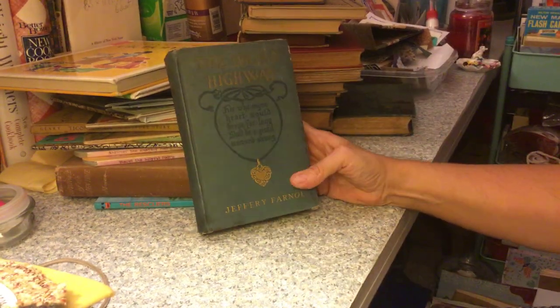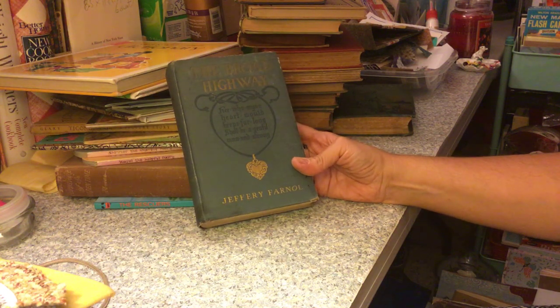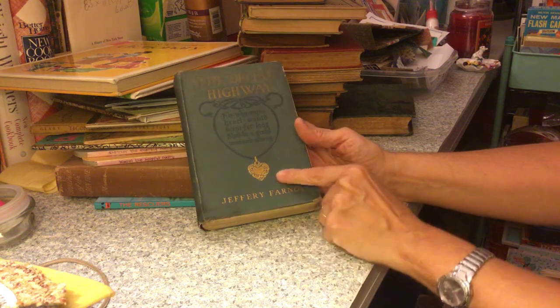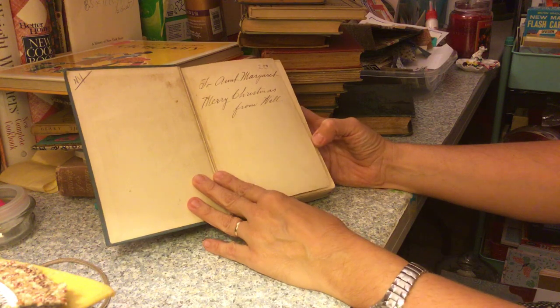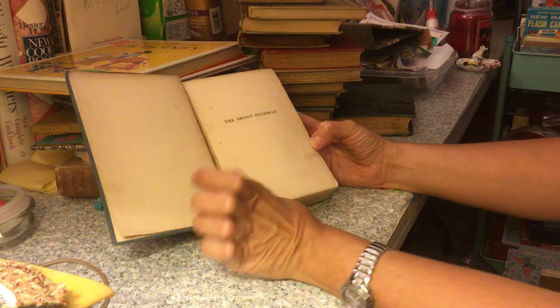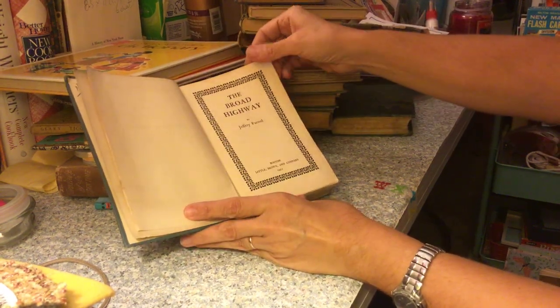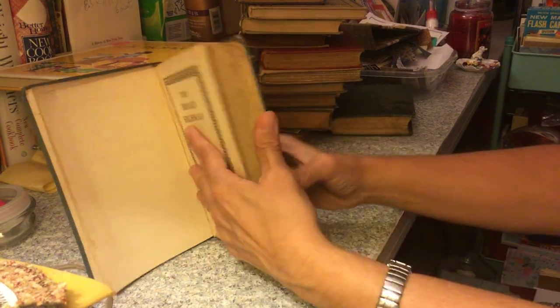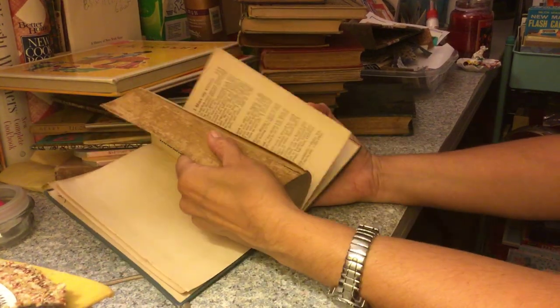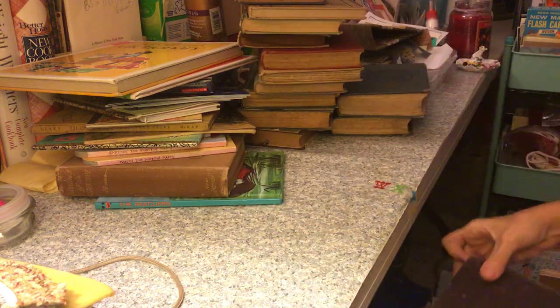This one is called 'The Broad Highway' by Jerry Farnall — it's got a cool cover, like a necklace design. Inside: 'To Aunt Margaret, Merry Christmas from Will.' Published in 1911. Pages aren't too too bad.